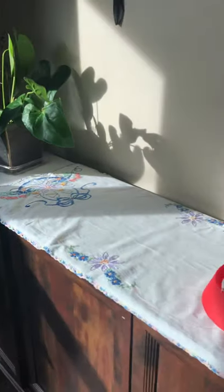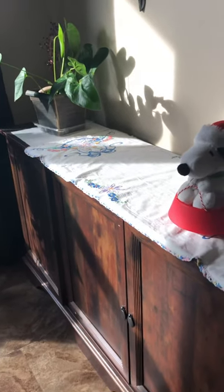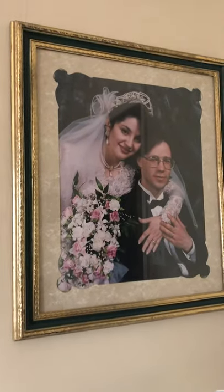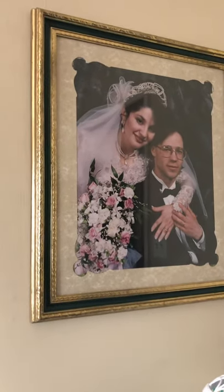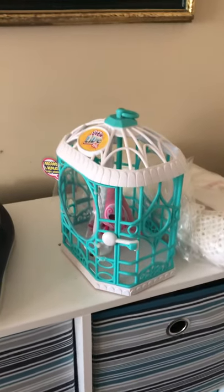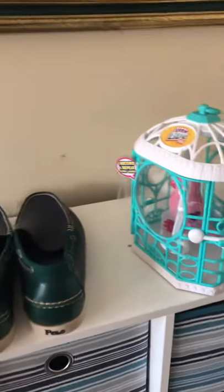We take pictures right here a lot of times, and we have another section in our home where we also take pictures. This is us when we first got married — I'm Maribel and that's David. We hope you'll follow our channel and see what we are about: the things that we pick up, how we go about our selling, our experiences, thoughts, and opinions.